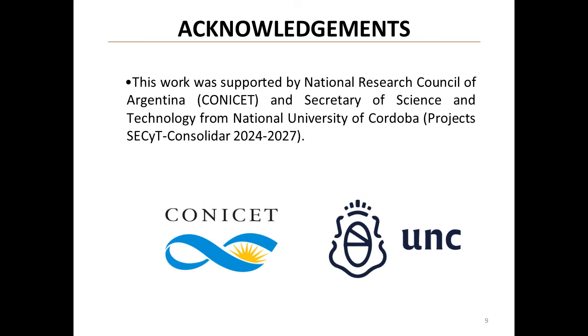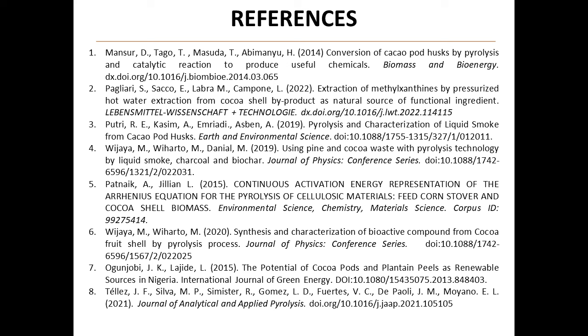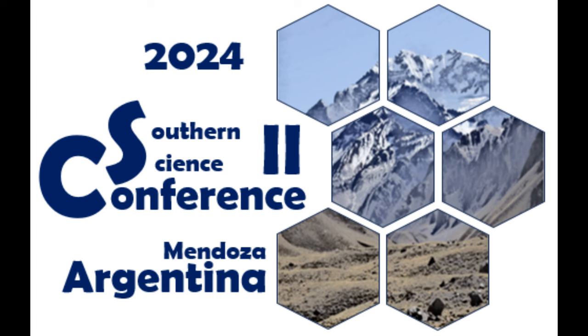The team would like to acknowledge the support of the National Research Council of Argentina and the Secretary of Science and Technology from the National University of Cordoba for making this important research possible. Their support is crucial in advancing our understanding of sustainable chemical production and waste management. Thank you for your attention — this research represents a significant step forward in our quest for sustainable alternatives to petrochemical processes.